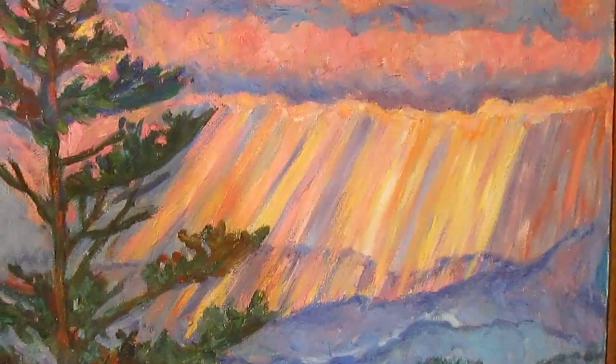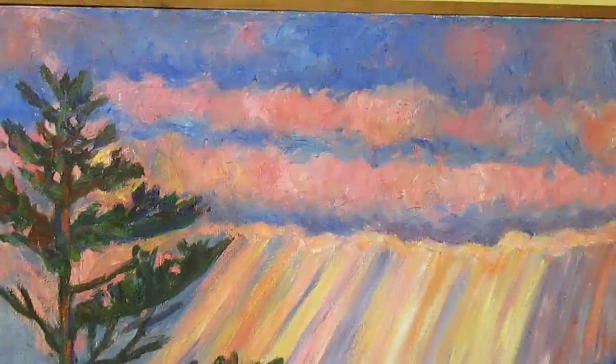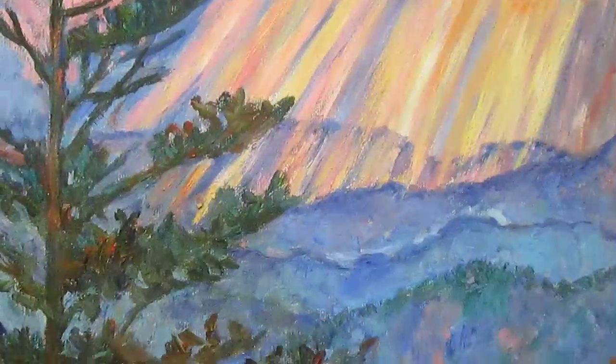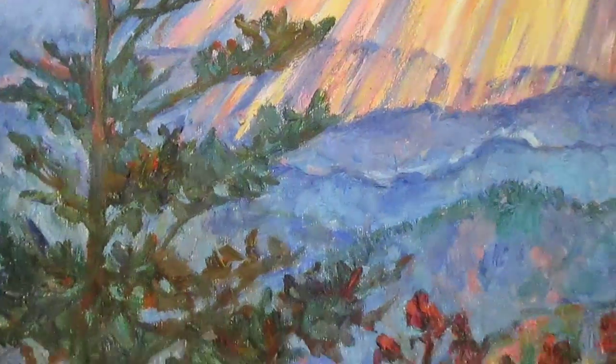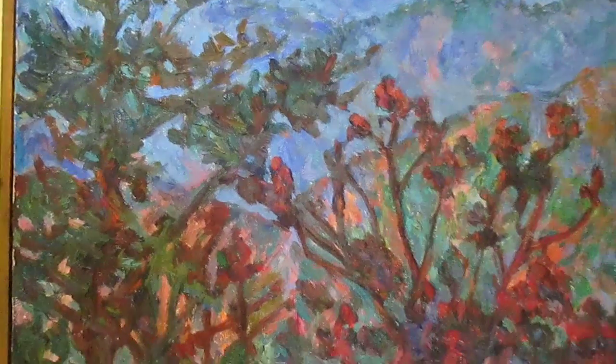To me, they're all very similar. I know that's kind of weird, but they are. It's always, to me, an expression of color, brushwork, putting myself into it. I was thinking about that today. There's no way to describe how an artist puts themselves into the artwork, but I believe I really do.